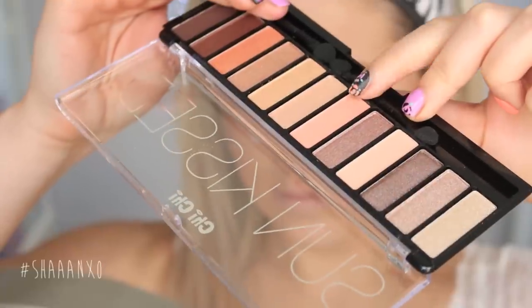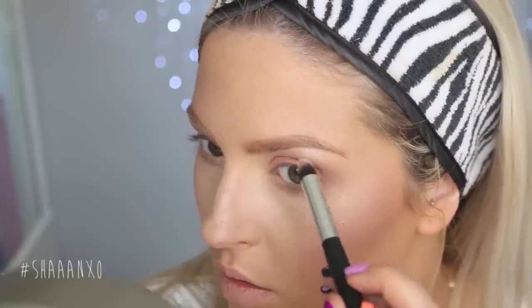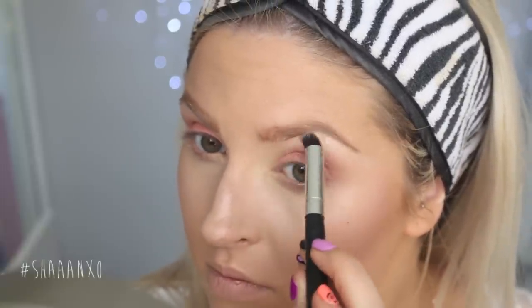Next I'm taking a pale pink and blending that all over the lid just to kind of settle down that cream pigment. And then once I've done that I'm taking a really pale gold and applying that on my inner corners just for a little bit of a glow. Then I'm taking Nylon by MAC and putting that on my brow bone and a little bit on the inner corner as well, just to brighten that up even more.